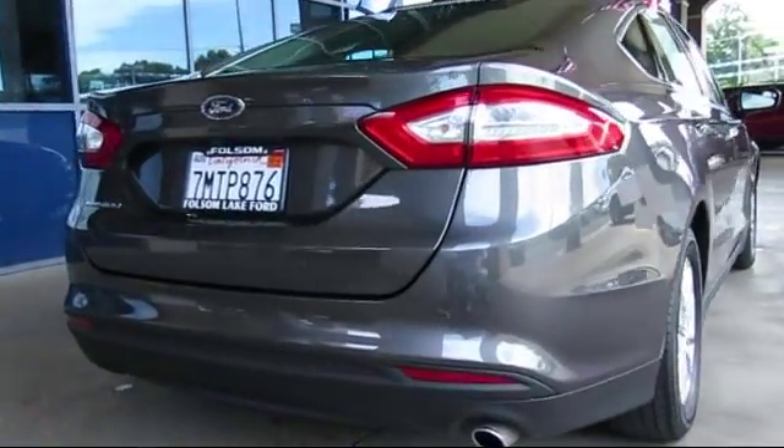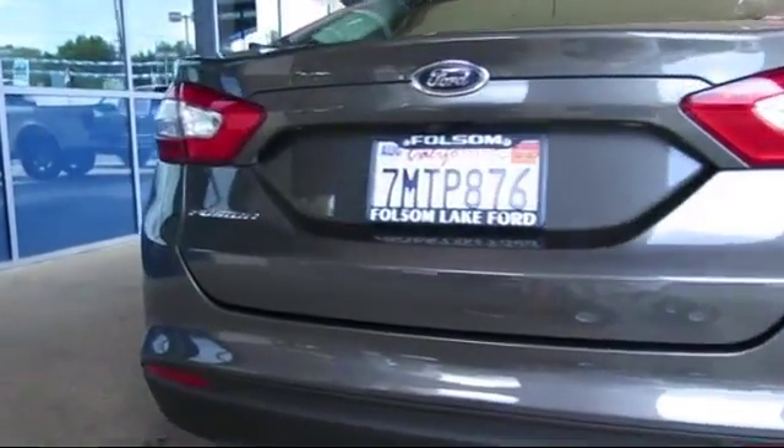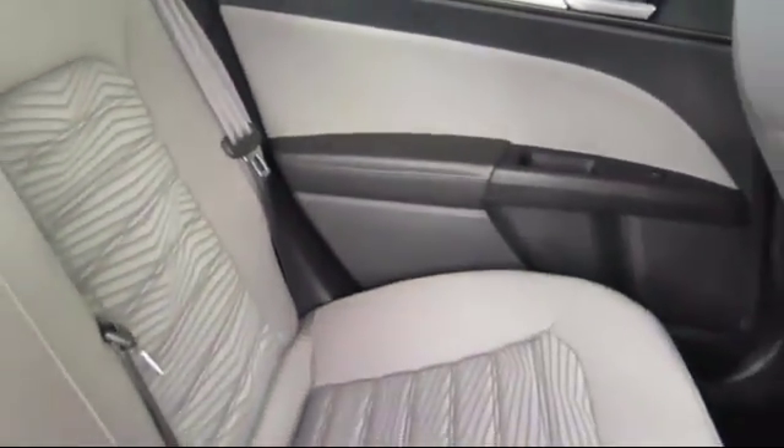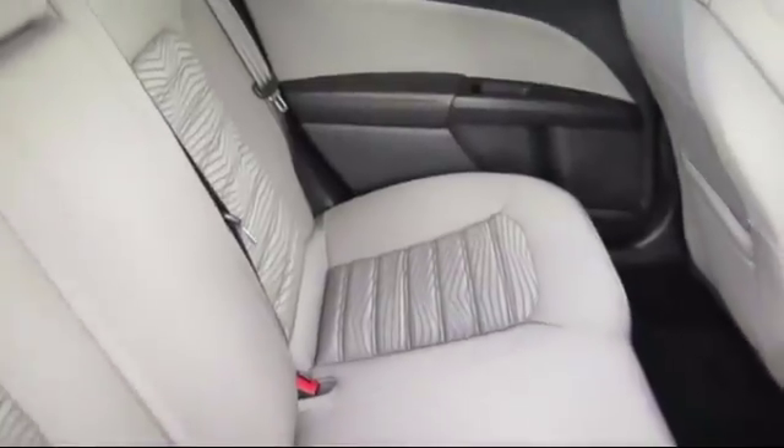And it has less than 45,000 miles on the odometer. Every certified pre-owned Ford vehicle is given a rigorous 172-point inspection by Ford factory-trained technicians.